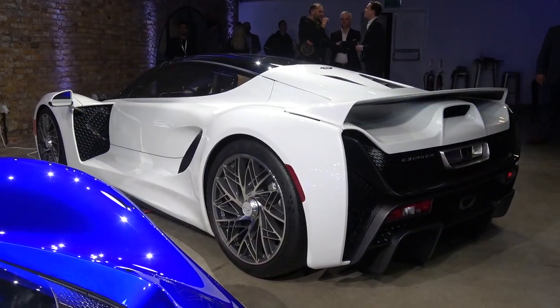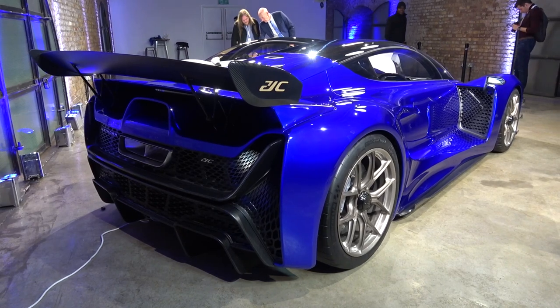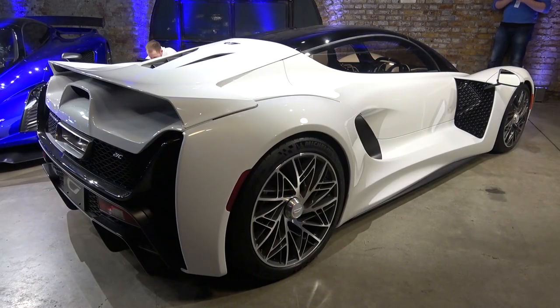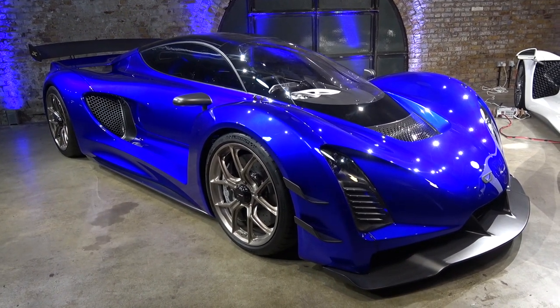As you can see, both road-legal versions of the 21c were present at the world debut, but I'll focus mainly on the white standard version in this video. Based in the USA, Zynga is named after the company's founder, Kevin Zynga. The 21c is Zynga's first production car and will be limited to 80 vehicles, modelled by designers and machine learning algorithms for efficiency and economy.